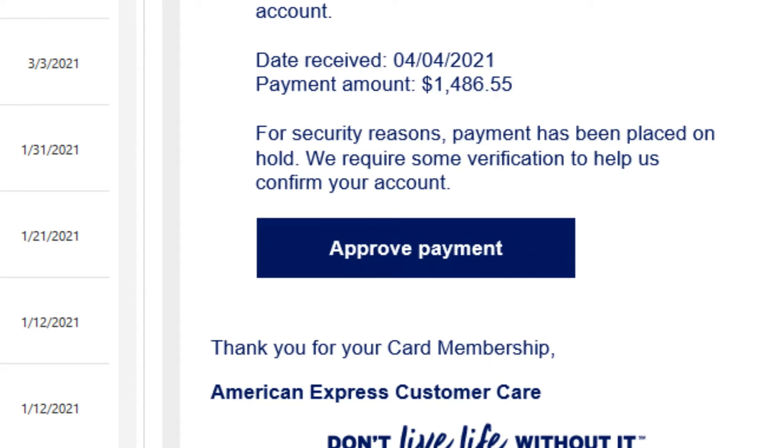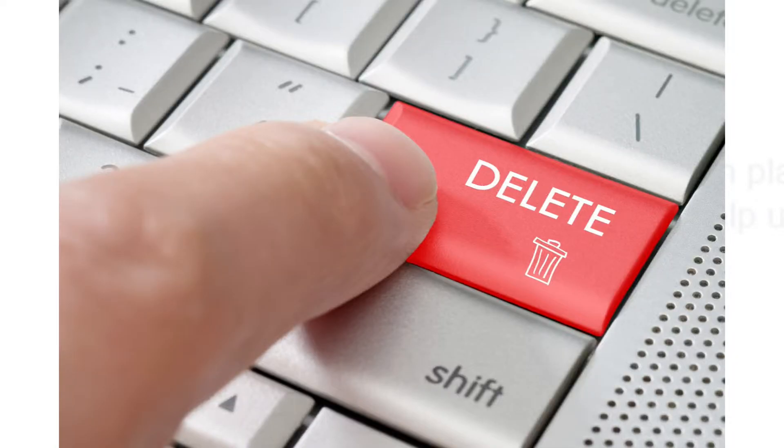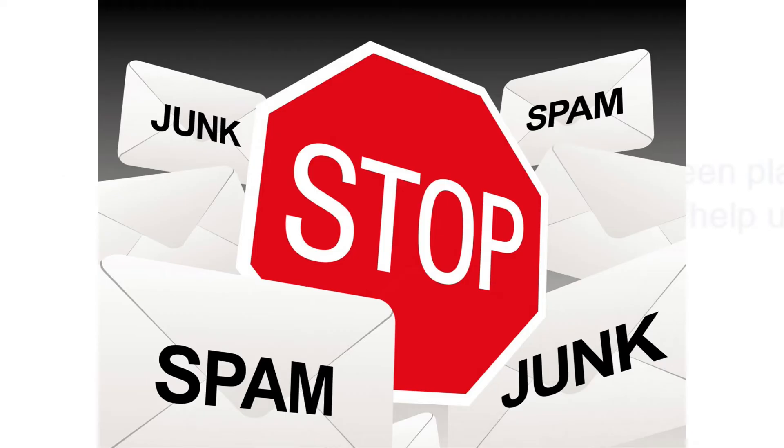Finally, if we move our cursor over the link where they want us to click, we see there's a shortened URL address. There's nothing wrong with short URLs — I use them, Amazon uses them, and so does YouTube. However, when you put that in combination with everything else that's wrong in this email, it's just one more clue that this is a fake. By the way, when you conclude an email is fake, don't delete it — instead mark it spam or junk.